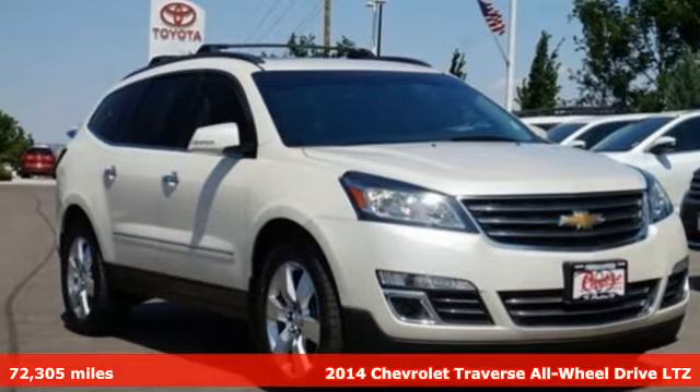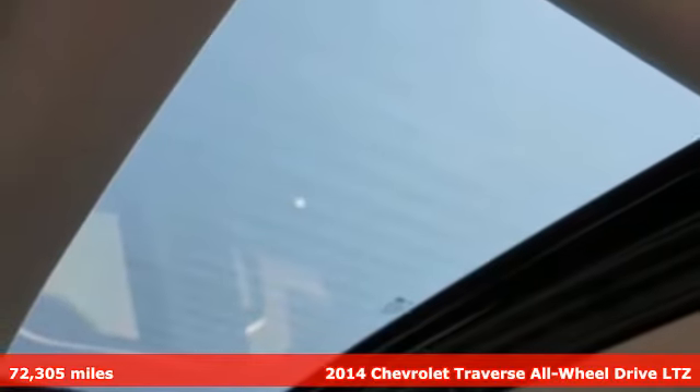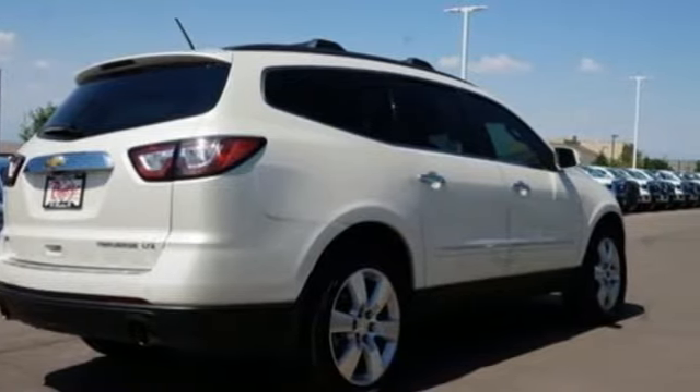Here's a 2014 Chevrolet Traverse. There's so much room in this Traverse that those driving the competitors' cars are filled with cargo envy. And with features like these, every drive is a pleasure.